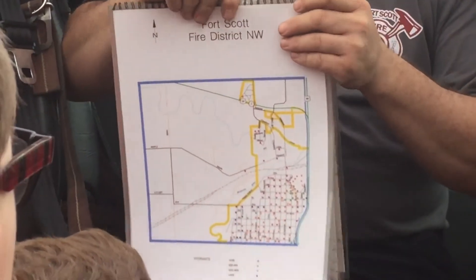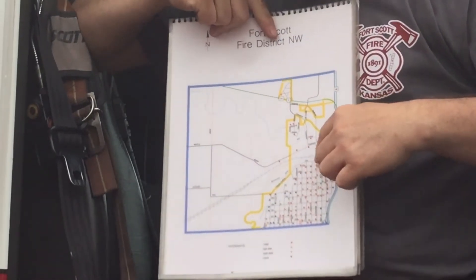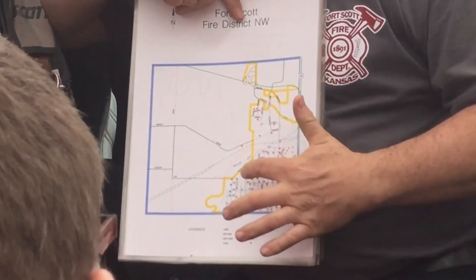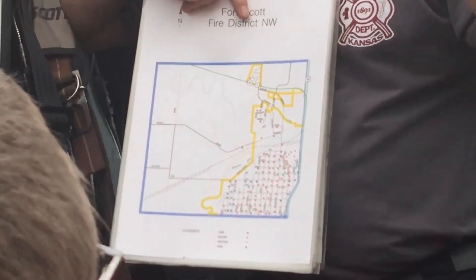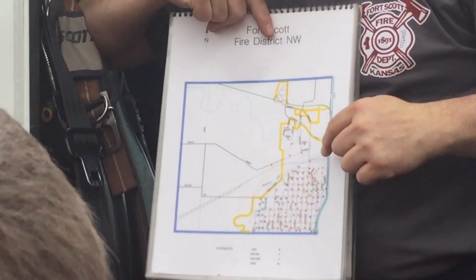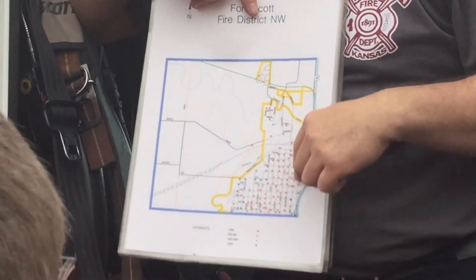So as far as the streets, all of our guys know where all our streets are. But the hydrants — the captain will come through here and you'll see a blue, a green, an orange, and a red. And those signify how much water is in each hydrant. So the captain's job is to find where the areas we're going to and where the closest hydrant is.